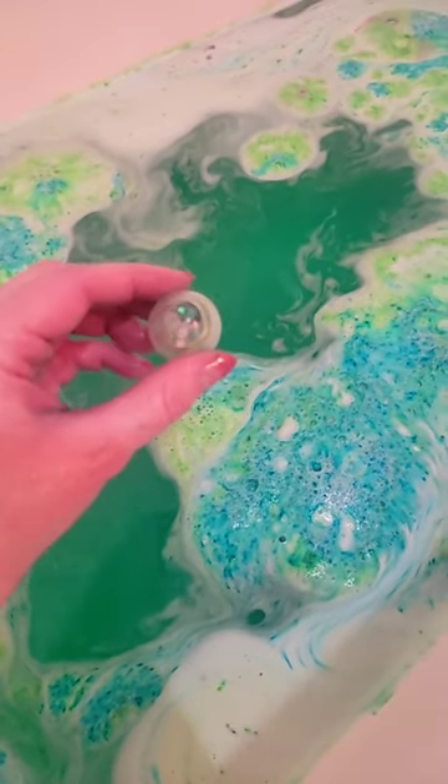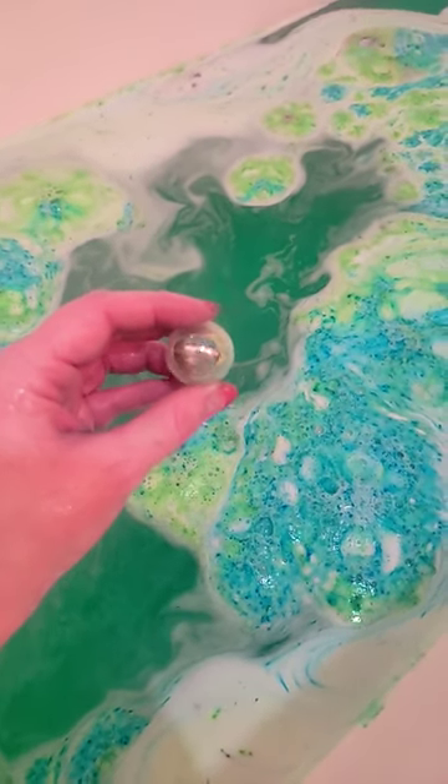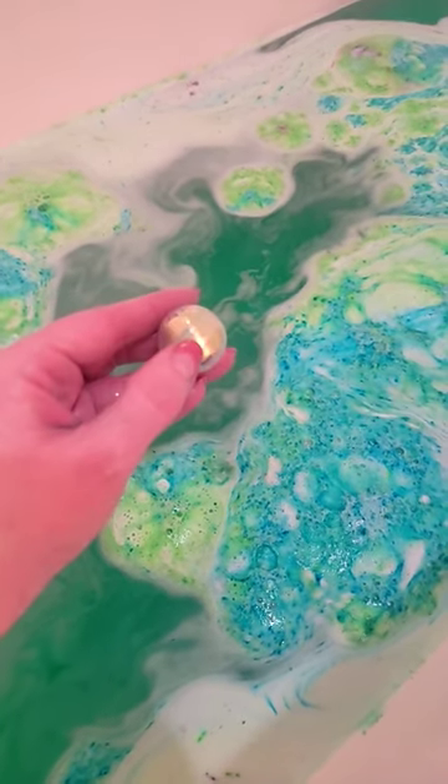And when it's done dissolving, you get a ring and a strip of paper that tells you how much it appraises for. If you want to see what I got, check out my channel — this will be posted Tuesday.